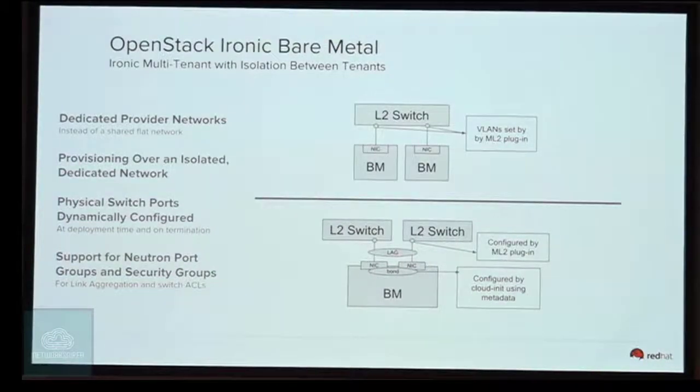Thanks to this Neutron integration, we can also configure bonding and link aggregation. A user might want one NIC, or a different tenant might want a bond. You configure Cloud-Init to use two NICs in a specific bonding mode, and the ML2 driver goes to the switch at deployment time and creates the corresponding ports — translating into Neutron ports. Typically the node will be physically connected to two switches, which most of us are familiar with.